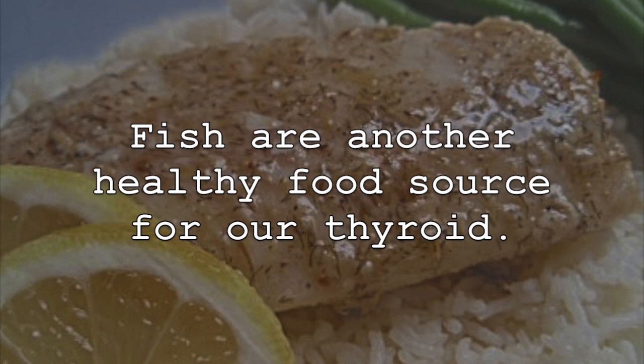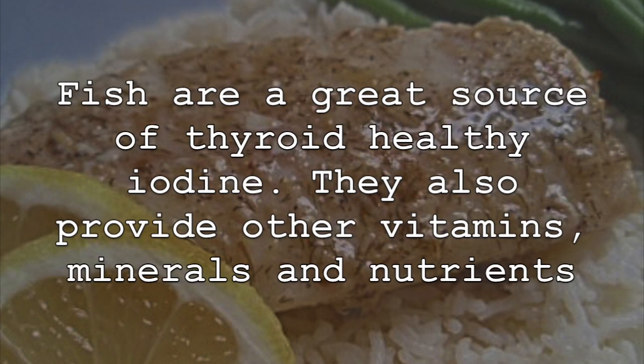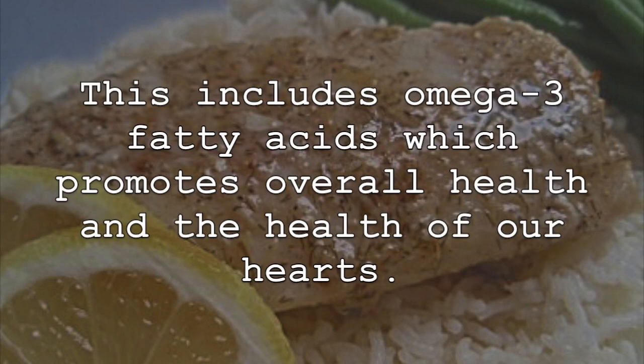Fish are another healthy food source for our thyroid. Many varieties are helpful in this regard, such as cod and haddock. Fish are a great source of thyroid-healthy iodine. They also provide other vitamins, minerals, and nutrients that provide adequate nutrition to our bodies and promote healthy thyroid function and overall health. This includes omega-3 fatty acids, which promote overall health and the health of our hearts.